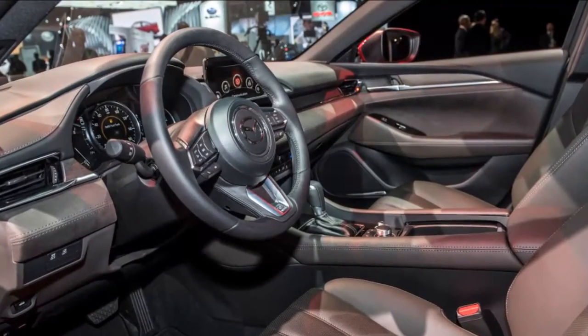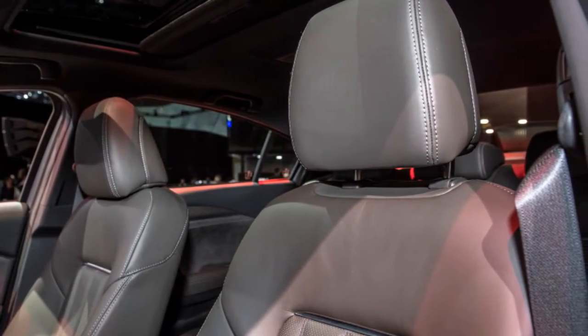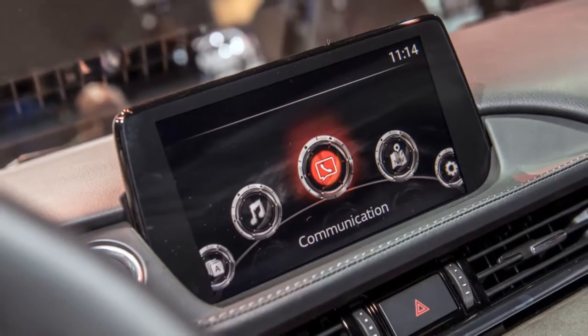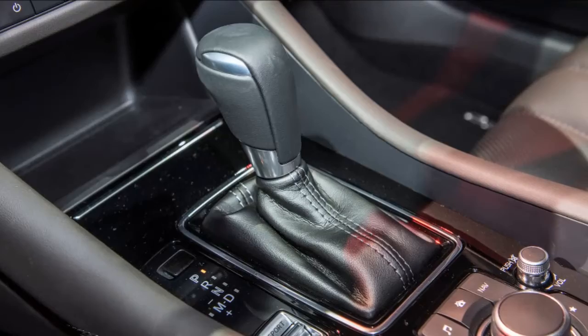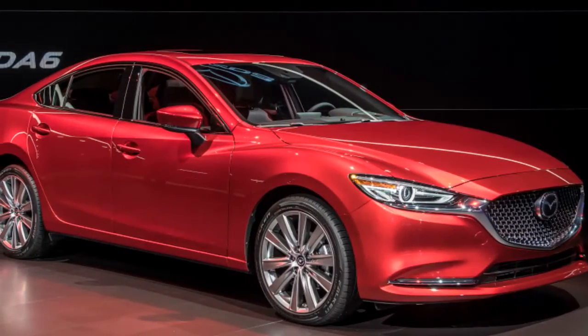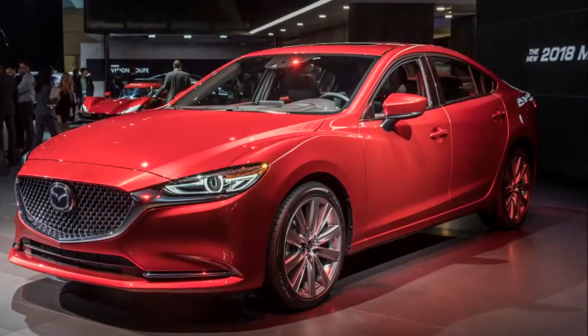That is not as much as the normally aspirated model with either an automatic transmission or a manual, the former of which gets 35 miles per gallon on the highway, 26 around town, and 29 combined. However, the normally aspirated Mazda 6's 184 horsepower and 185 pound-feet of torque are well shy of the turbo engine's 250 horsepower and 310 pound-feet.